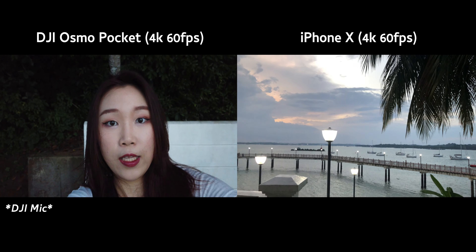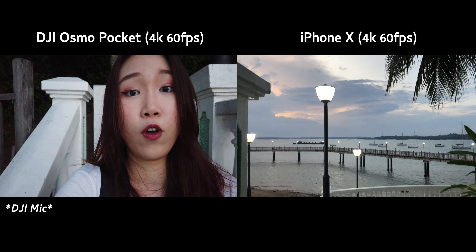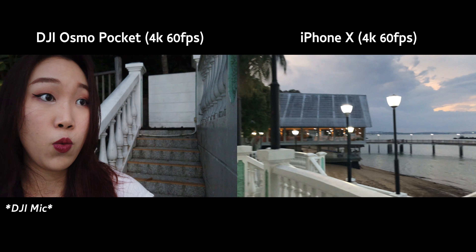Look, testing. So the cool thing is with the DJI Osmo Pocket, I can constantly film at 4K 60 without having to change camera because the entire thing just turns around and flips towards me.